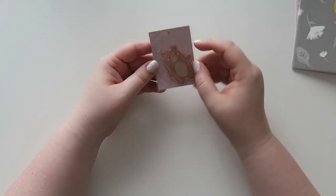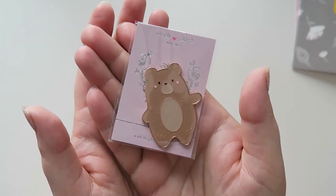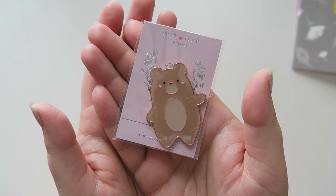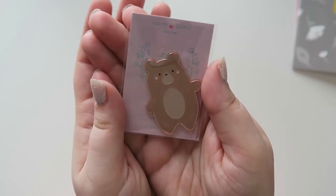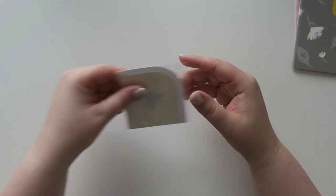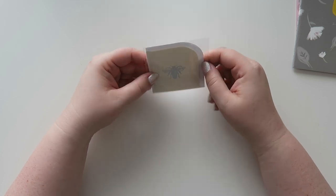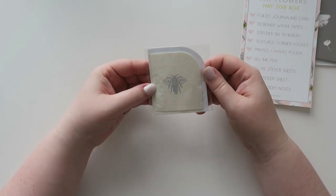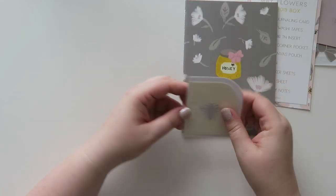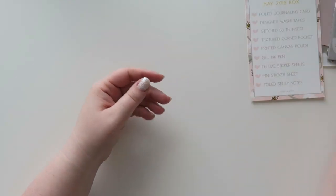And then we have a bear — it's a magnet with rose gold accents, which I hope you can see. There's kind of a weird glare in my dining room right now. And then what's this? This is the textured corner pocket. It's adhesive on one side so you can put it in your planner or book and stick stuff in it. It's got a foiled bee on it — kind of fun.